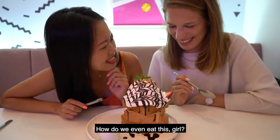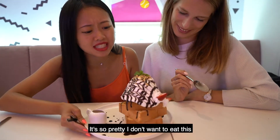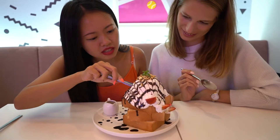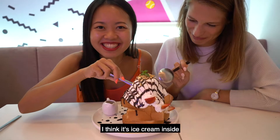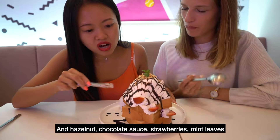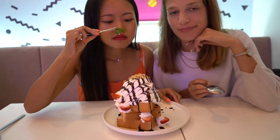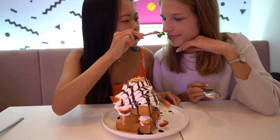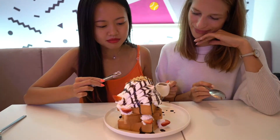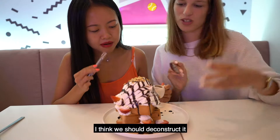How do we even eat this? It's so pretty, I don't want to eat it. Three layers of toast — I think there's ice cream inside, and hazelnut, chocolate sauce, strawberry, mint leaves, and it's covered in cream. Oh, can you smell it? And there's also syrup here. I actually don't know how to even begin this. I think we should deconstruct it.